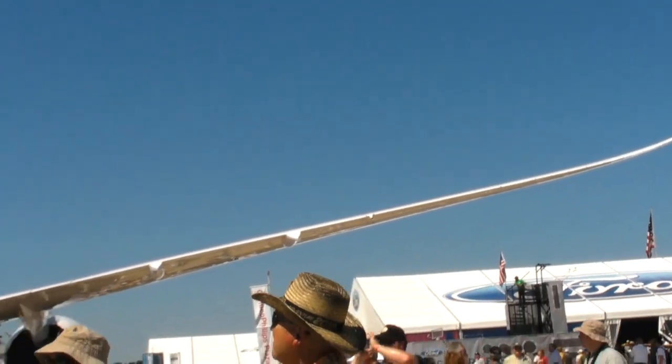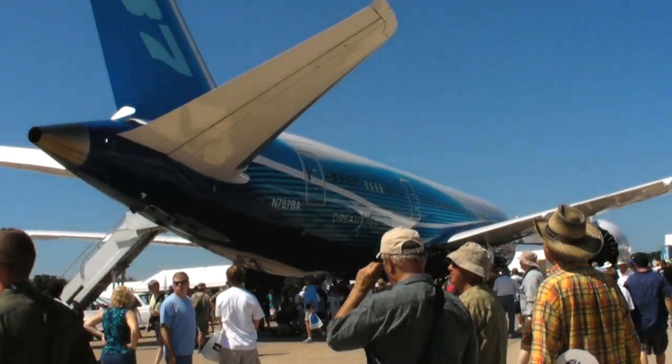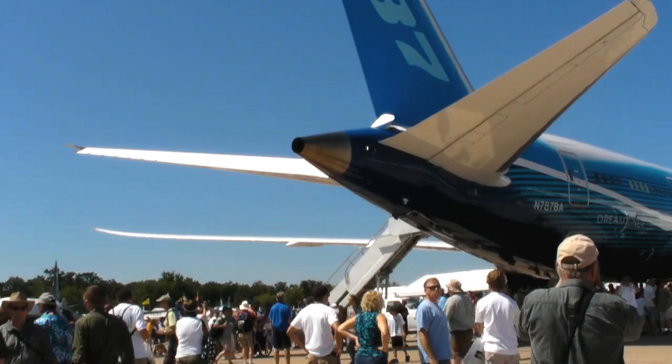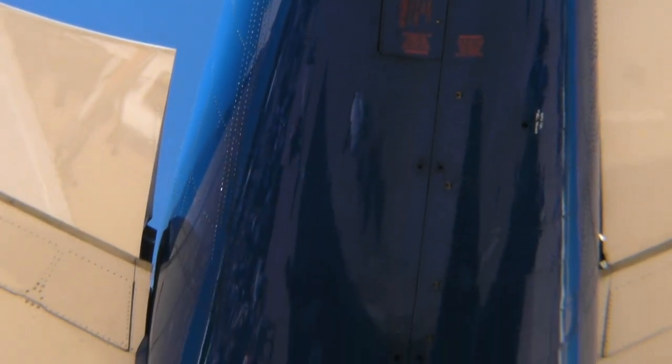Inside the cabin, that means larger, dimmable windows, a lower cabin altitude thanks to higher pressurization, and more humidity in the cabin air. We have another video that gives a brief tour of the interior of this particular aircraft, which has been outfitted for testing.